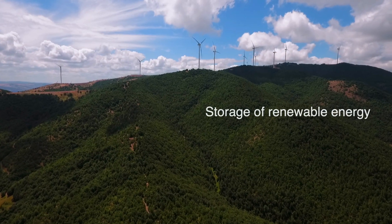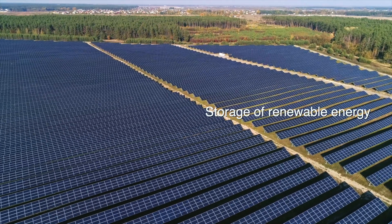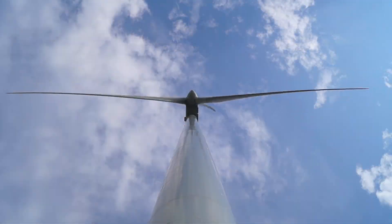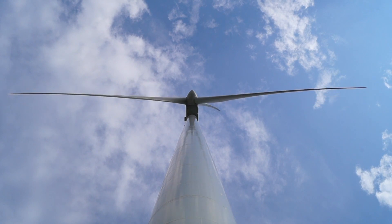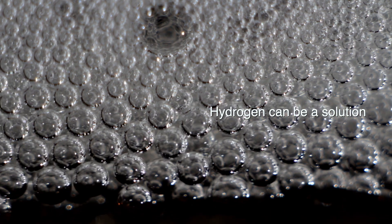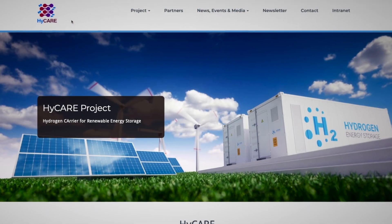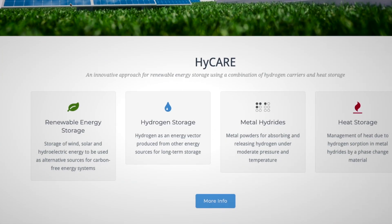The storage of renewable energies is still a big problem because the production of energy from renewables is changing over time. Hydrogen can be a solution, and HICARE actually has the goal to store energy from renewables through hydrogen.